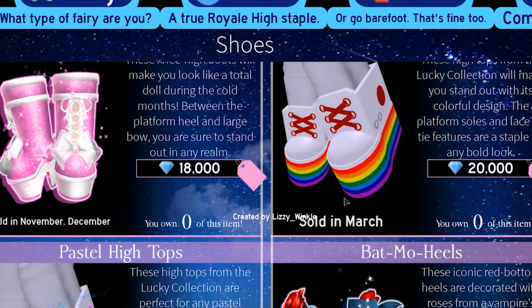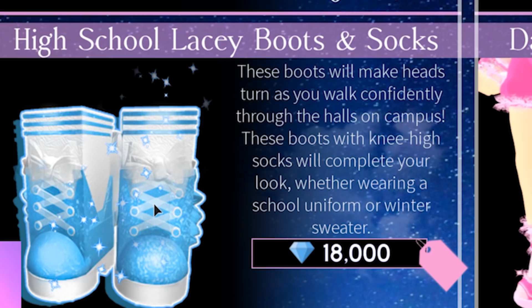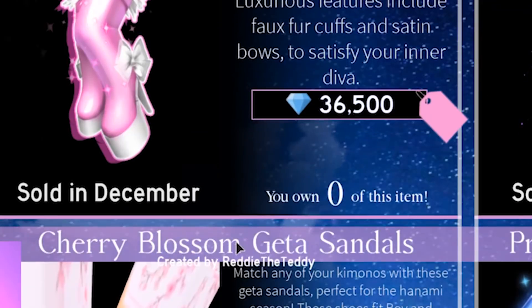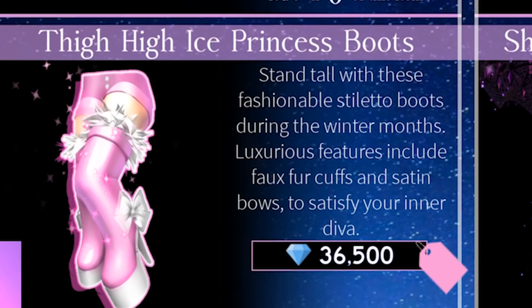These rainbow high tops are definitely something I would wear on a regular basis. Look at these pastel high tops - they're super cute too. There are so many nice shoes! High school lacy boots and socks - this is cute. Should we get a nice pair of heels, or something more casual we could wear every single day?